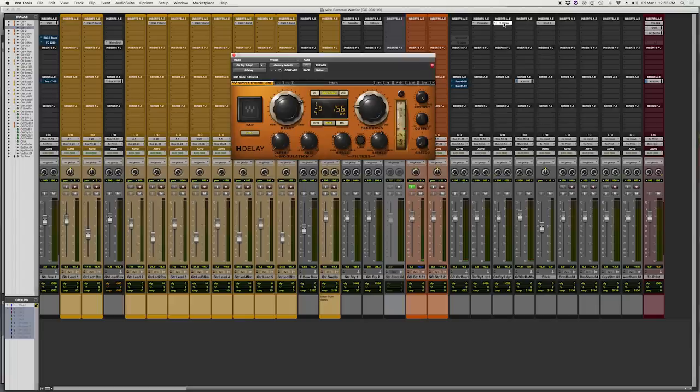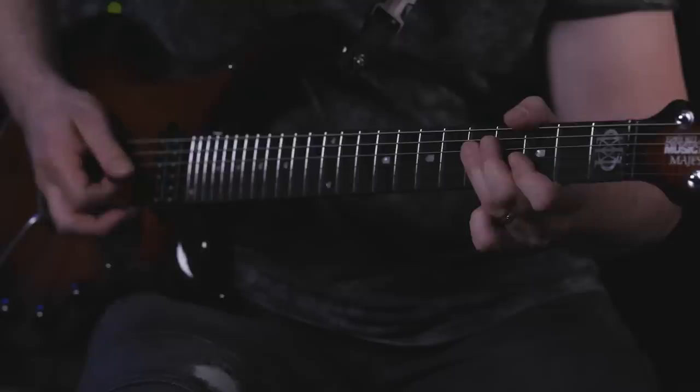In this case we used H delay, which is set to a ping pong mode with a dotted quarter note time. I'm also hearing there's filtering on there — a lot of high-end roll off. Two reasons: one, it kind of gives it a little dreamier quality to not hear the attack of the note, and it doesn't step on the band as the song is moving, but you still get that space. So it's more musical basically.